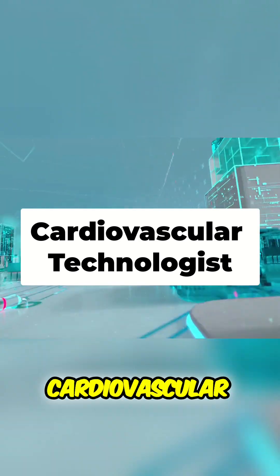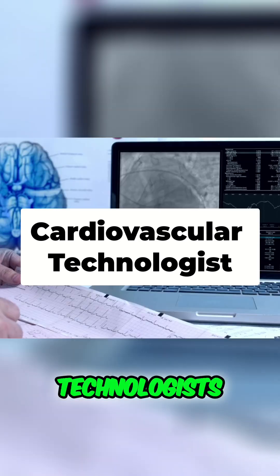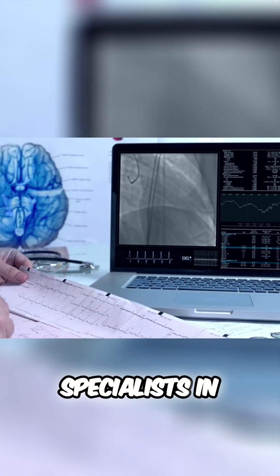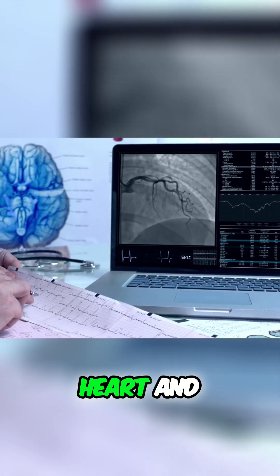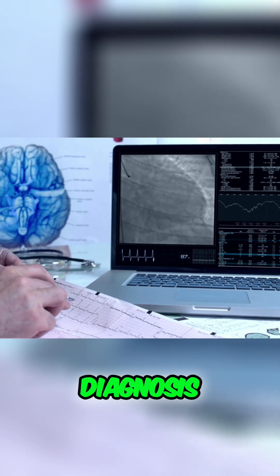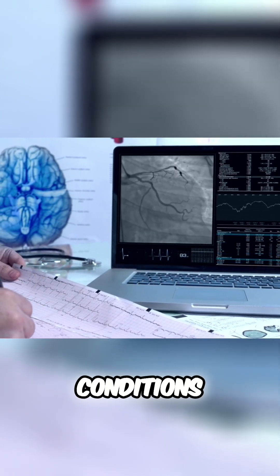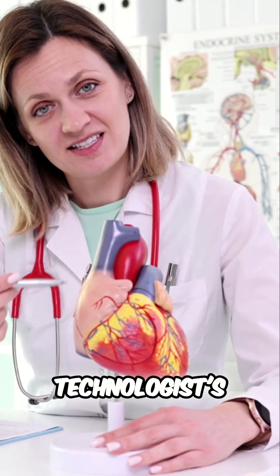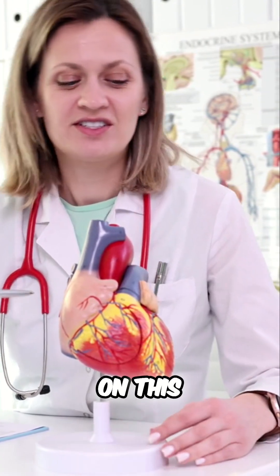Ready to explore the dynamic world of cardiovascular technologists? These healthcare professionals are not just technicians — they're the specialists in imaging and testing the heart and blood vessels, contributing to the diagnosis and treatment of cardiovascular conditions. Ready to uncover the intricacies of a cardiovascular technologist's journey? Let's embark on this heartful adventure.